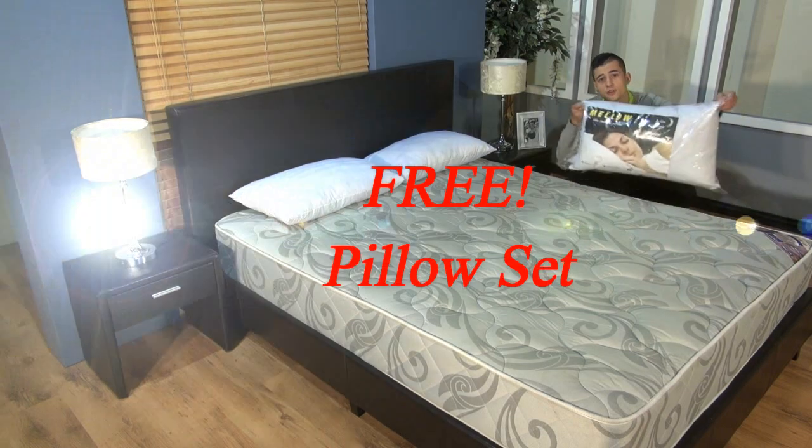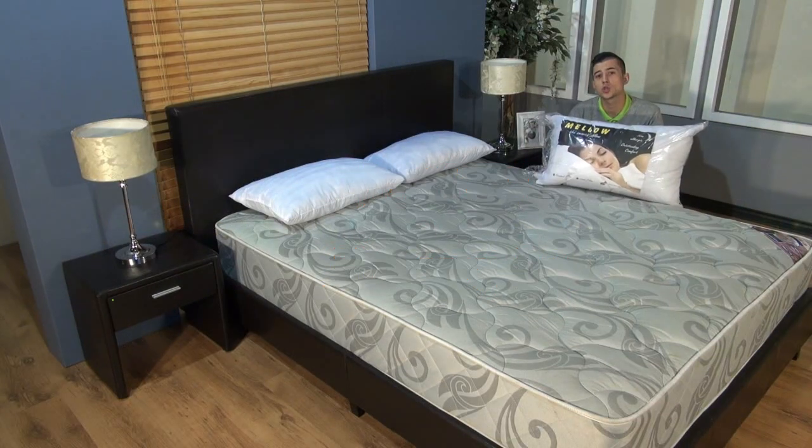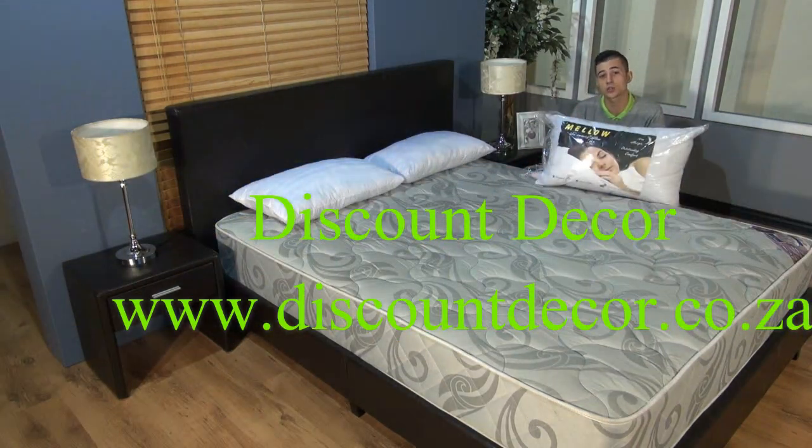But that is not all — you get this free twin pack pillow set, absolutely free. So visit Discount Décor today at www.discountdecor.co.za.